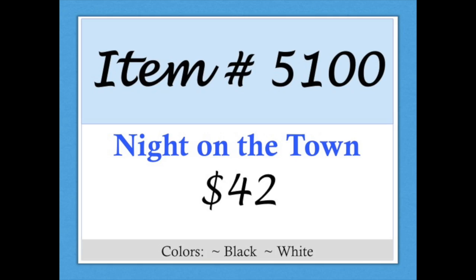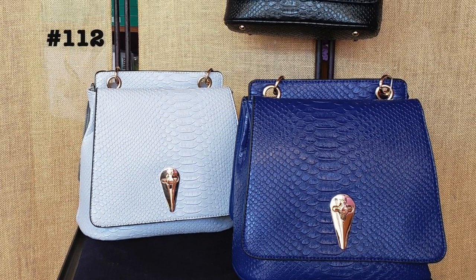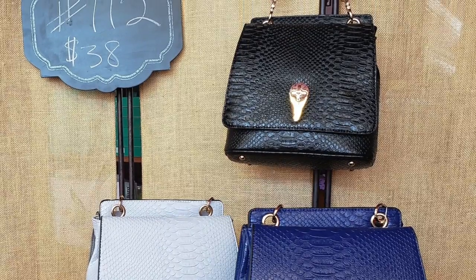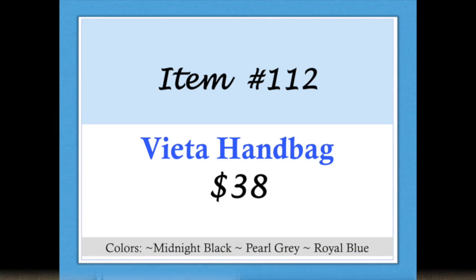Also featured in the video was the Vieta handbag, item 112. It comes in midnight black, pearl gray, and royal blue. This bag has front and back openings, both with deep interiors, multiple pockets, and snap closure. Item 112, Vieta handbag.